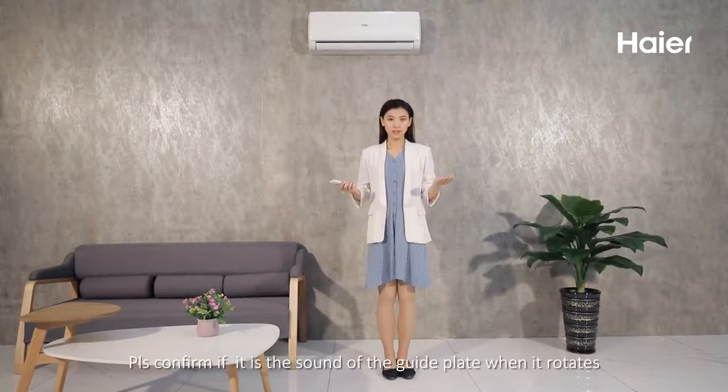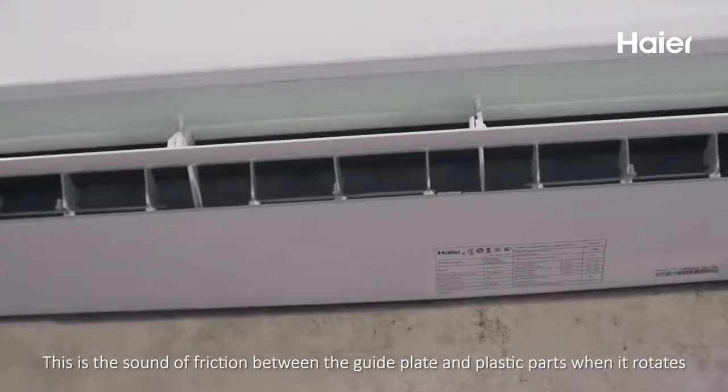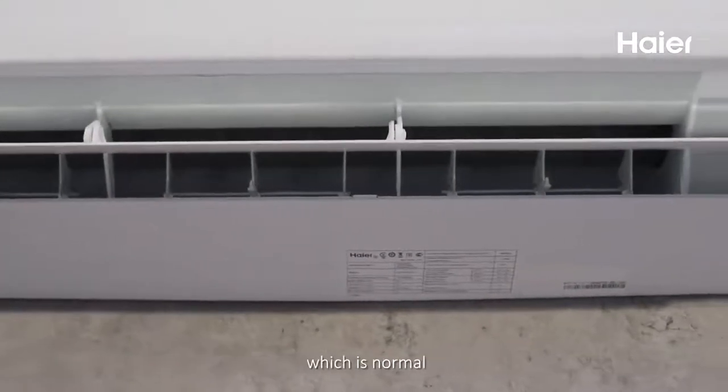Please confirm if it is the sound of the guide plate when it rotates. This is the sound of friction between the guide plate and plastic parts during rotation, which is normal.